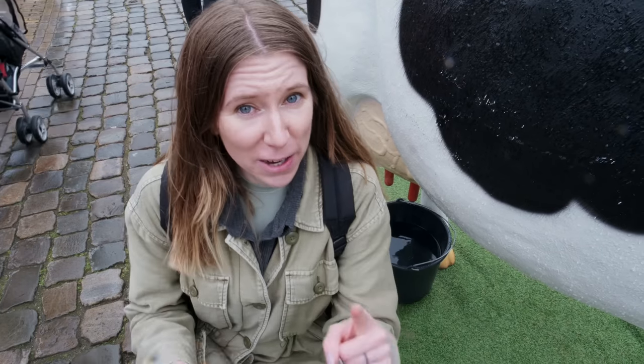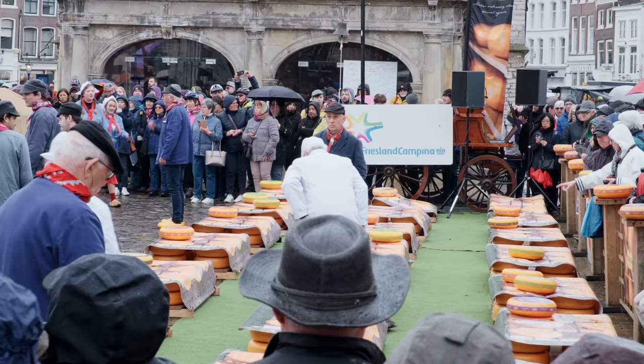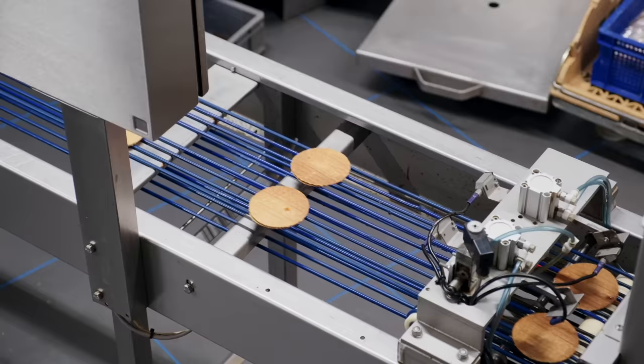When you think of Howda or Gouda, you probably think of one thing: cheese. However, the beautiful city of Howda has a lot more to offer than just cheese. In this video, we're going to be exploring some of the historic and modern buildings in the city, visiting the cheese market, eating lots of delicious food, and visiting one of the last stroopwafel factories in the Netherlands.